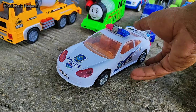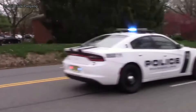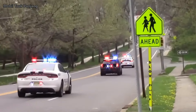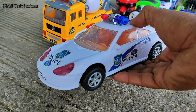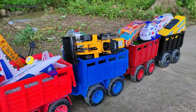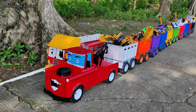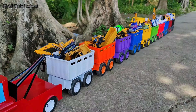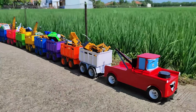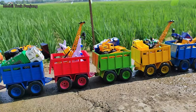Wadidaw, lihat teman-teman! Yang ini mobil polisi. Mantul, kita angkut!